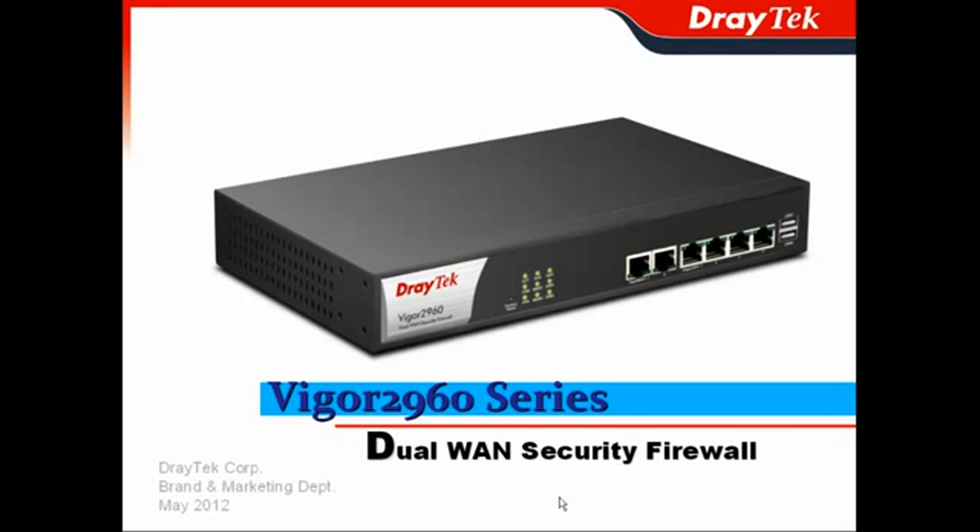Thank you for attending today's webinar. I am Perry Liao, the Marketing Project Manager of JTA Corporation. In this presentation, we will show you in detail about our latest dual-run security firewall, Vigor2960 series.